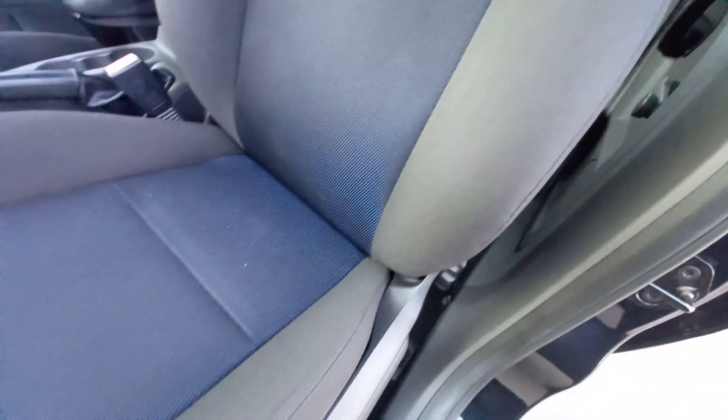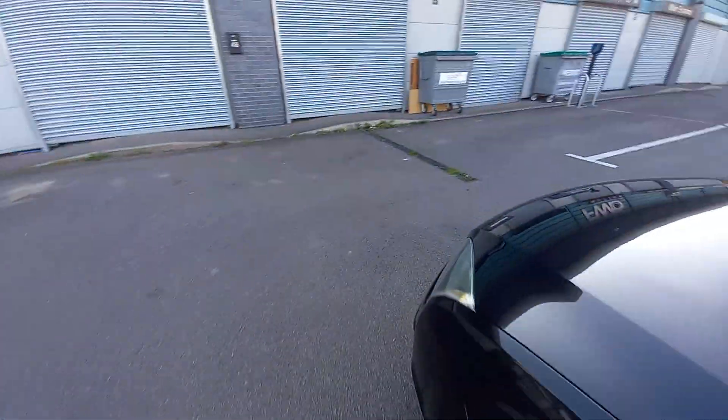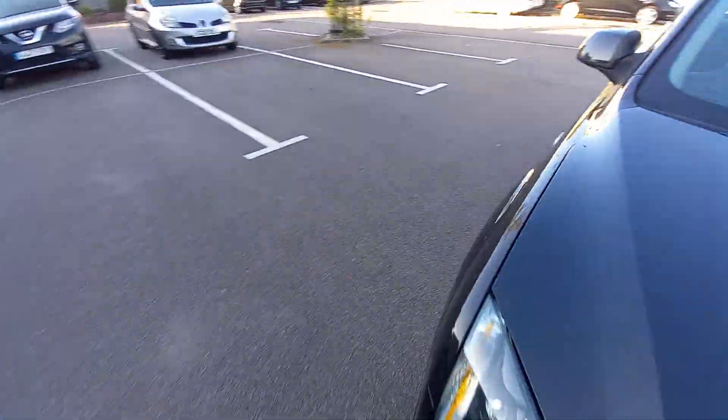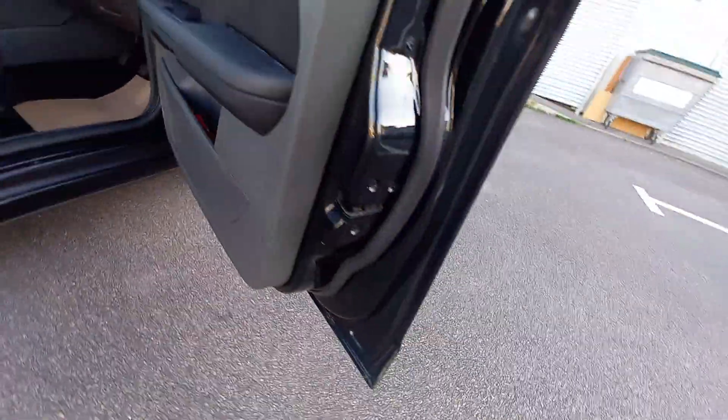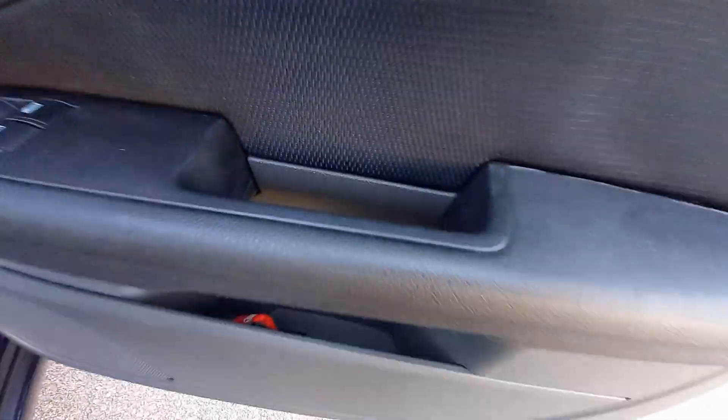That seat's nice — no wear and tear on that, no cigarette burns. And the engine's nice and quiet as well, as you can hear. This door here — very clean.